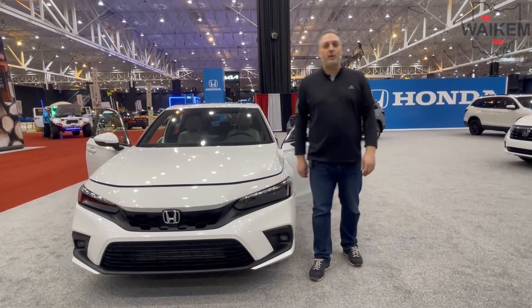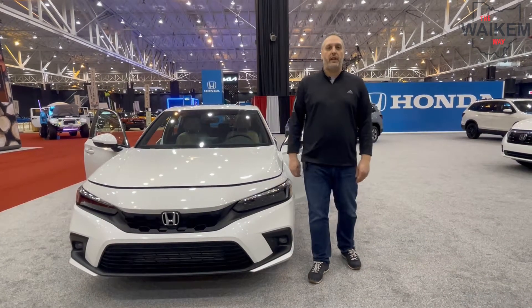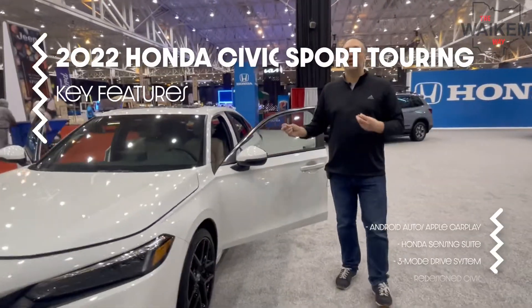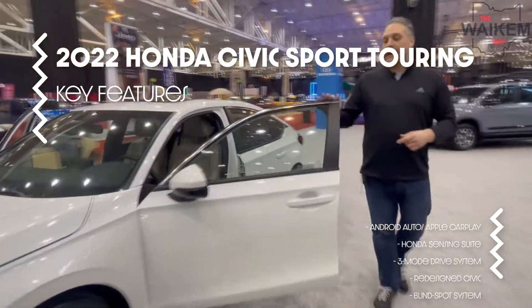Hey guys, it's Sandsbury here, hanging out at the 2022 Cleveland Auto Show with the Wacom Auto family. Now at their Honda setup, checking out the Honda Civic Touring Sport. Gotta get a look inside here.